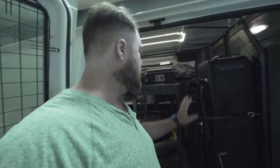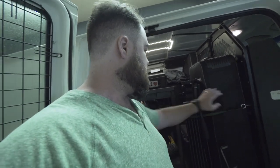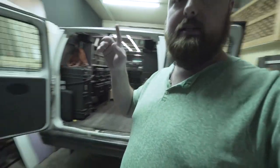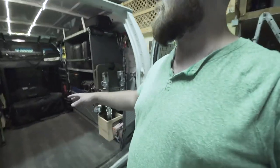We have a main camera trailer and a grip trailer where we keep all our lighting equipment — I'll do a separate tour video of that. The tripods are readily accessible and easy to grab. We have additional tripods in the grip trailer for more complex camera setups, along with dolly, gimbal, jib, and other gear.